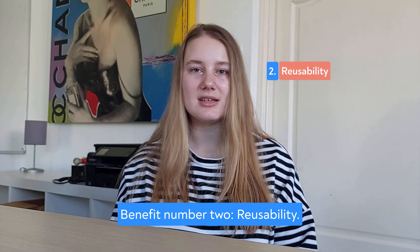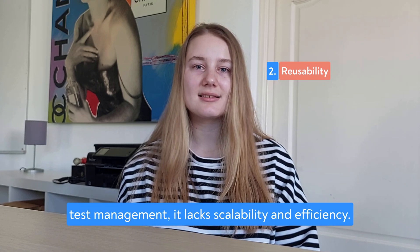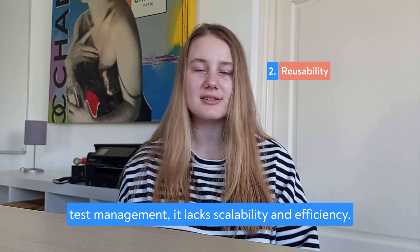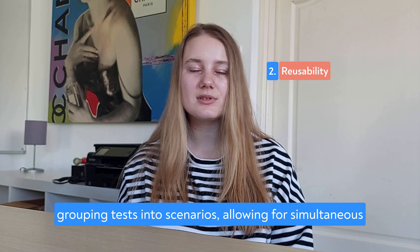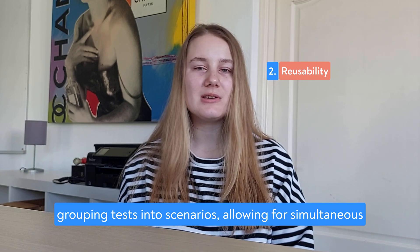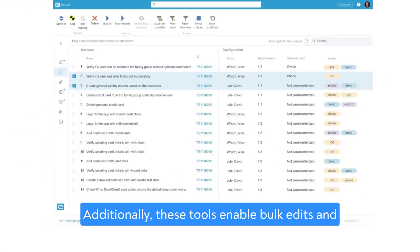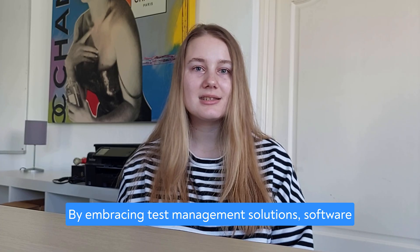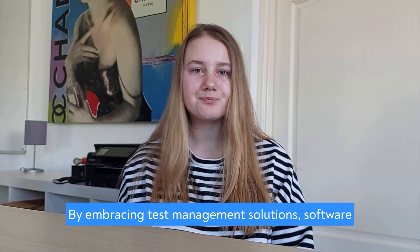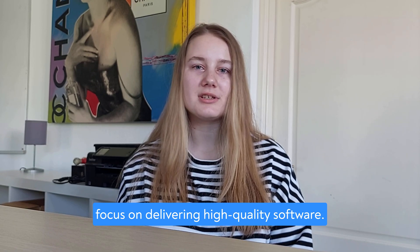Benefit number two: Reusability. Excel may save time and effort in certain areas, but when it comes to test management, it lacks scalability and efficiency. Test management solutions offer the advantage of grouping tests into scenarios, allowing for simultaneous execution and quick validation of essential checks. Additionally, these tools enable bulk edits and shared test steps, eliminating the need for repetitive changes across multiple cases. By embracing test management solutions, software testers can streamline their processes and focus on delivering high-quality software.